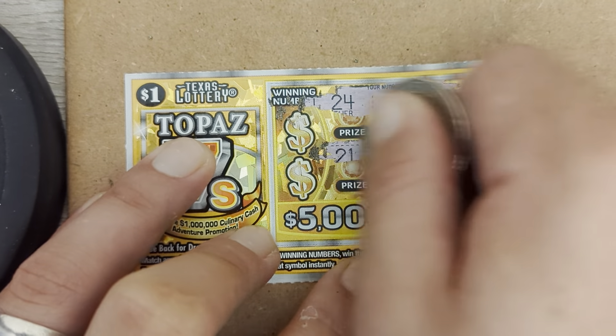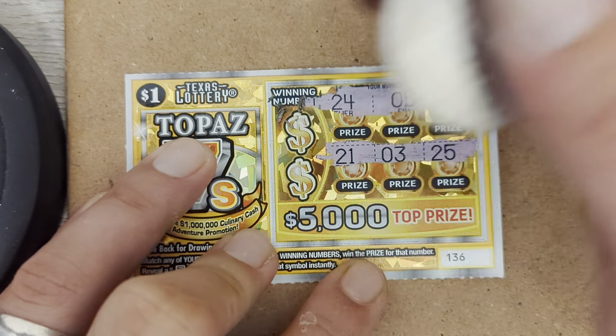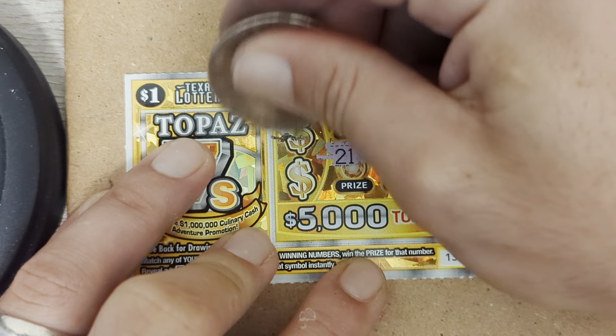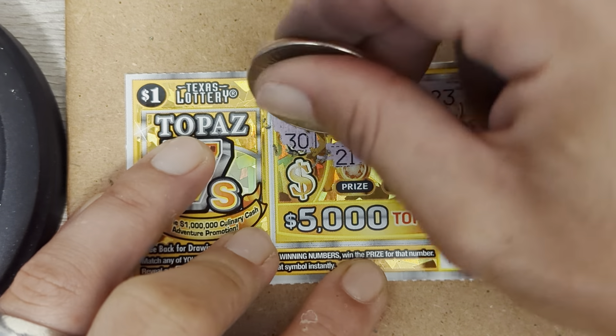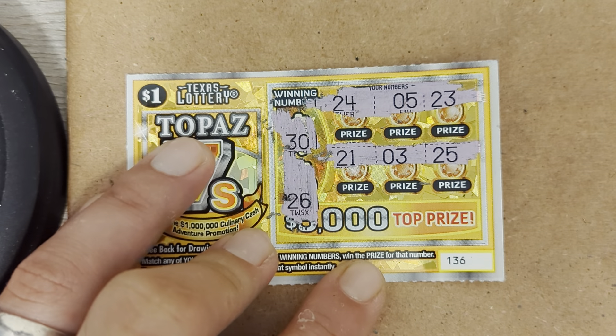We got 24, 5, 23, 21, 3, 25. Better not be giving me my birthday over here. 30, nope. Reverse: 03 and 26, nope. Alright, ticket 136 is a bust.